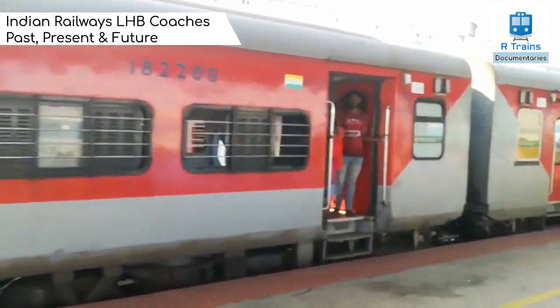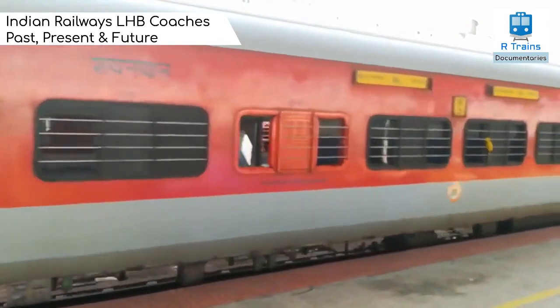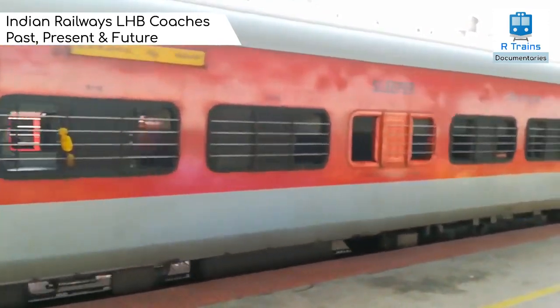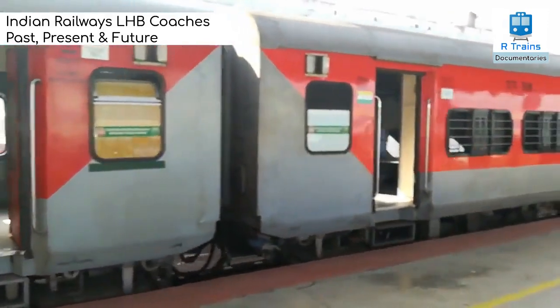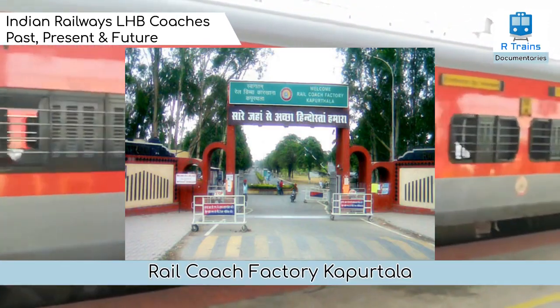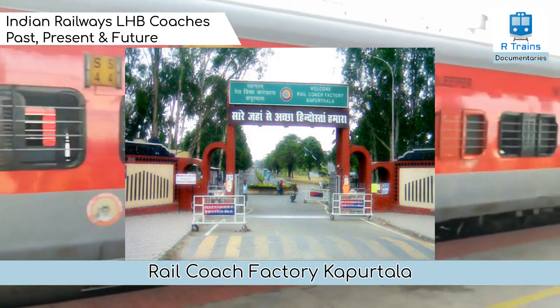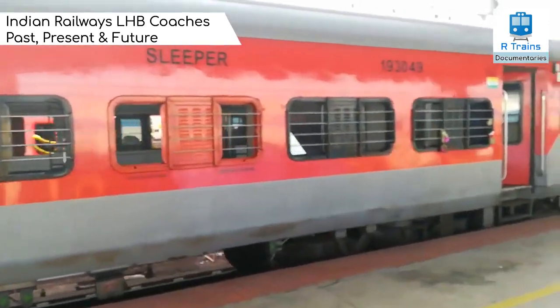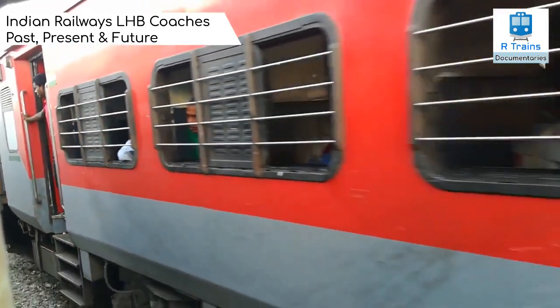Link Hoffmann Busch LHB coaches are the passenger coaches of Indian Railways that were developed by Link Hoffmann Busch of Germany, renamed Alstom LHB GmbH in 1998 after the takeover by Alstom, and mostly produced by Rail Coach Factory in Kapurthala, India. They have been in use since 2000 on the broad gauge network of Indian Railways.